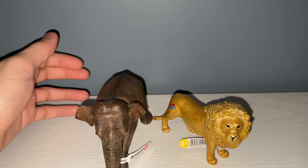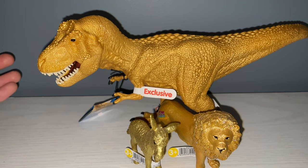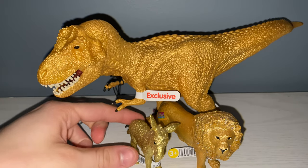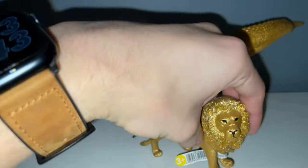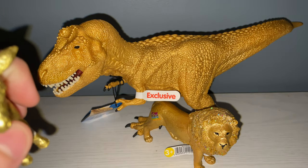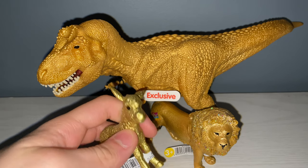I figured some people would want to see this — we've got a full gold comparison. These are my gold Schleich figures. They're not made with mineral gold, they're not real gold, they're painted gold — just making sure you guys know that. What I thought was interesting was these two — the T-rex and the lion — are very close in the gold tone, but the donkey is different, it's a different tone.